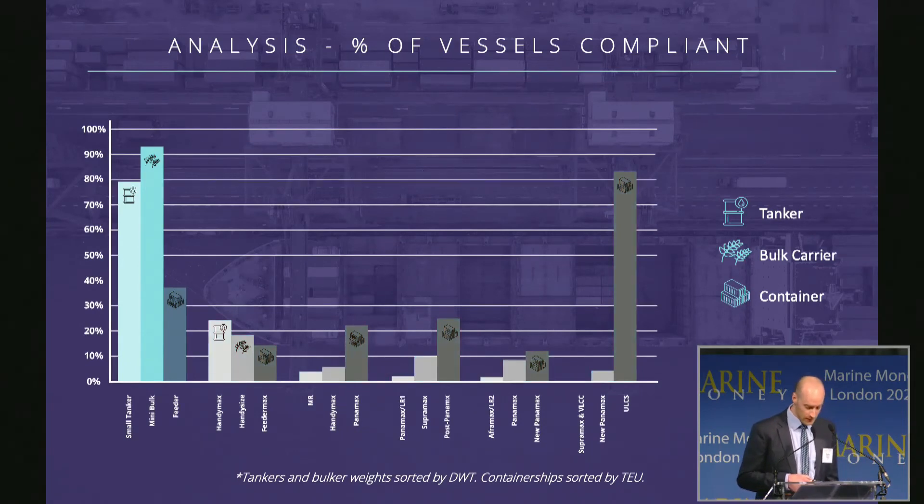As you can see, tankers and bulkers have the most compliance in the smaller size categories, with a drop-off as we move into the mid and larger categories. Container vessels have the most compliance in the very large size categories, again with a drop-off into the mid categories, but with generally more compliance than tankers and bulkers already.